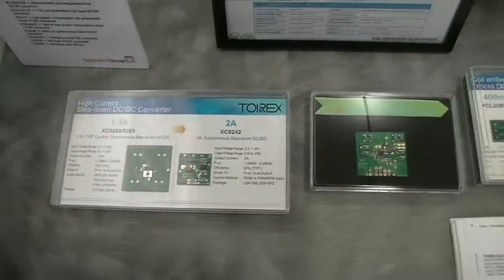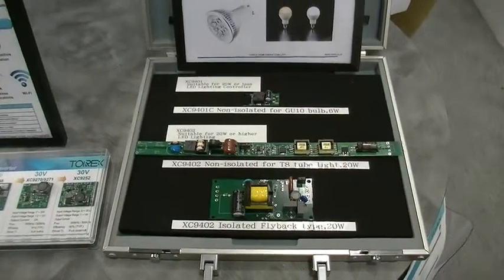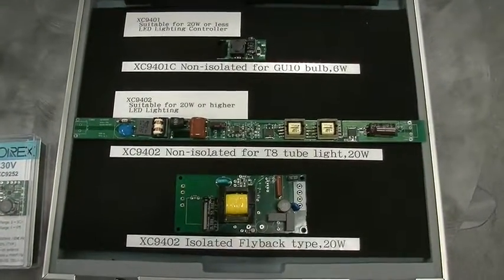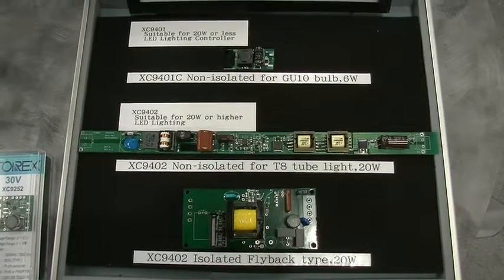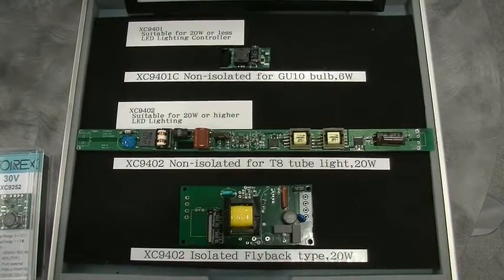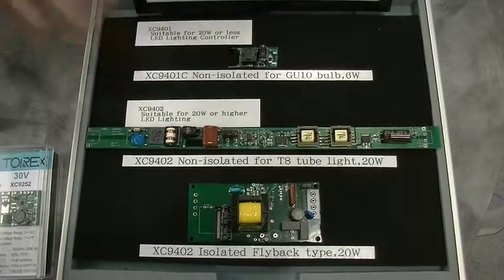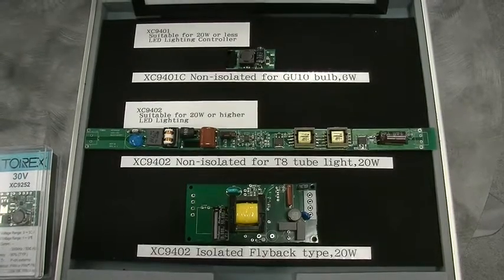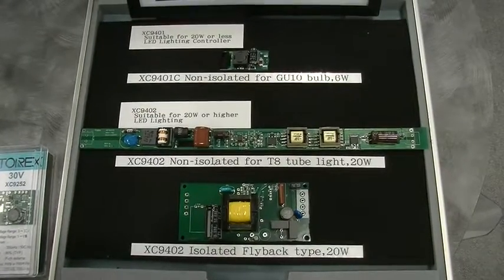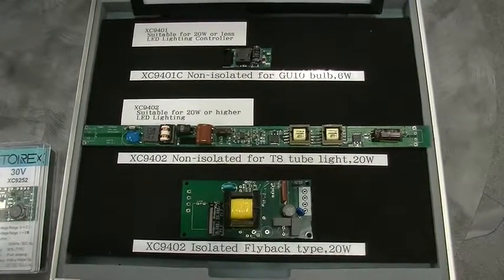Recently we are going into some new application areas. This is actually a white LED driver. We recently released the FC9401 — this is a very simple and small SOT-25 package, making a very low cost circuit solution for the LED bulb driver. And we are also going to release a new XC9402, which is good for fluorescent lighting like LED light tubing. We are planning to extend more LED lighting solutions in the future.